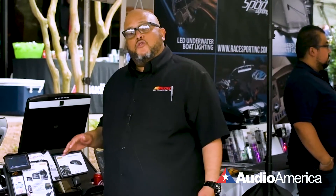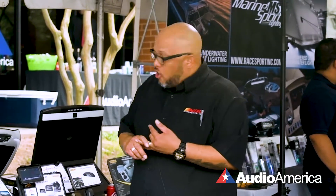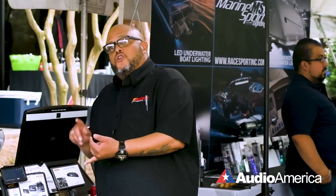Any phone you have, you can add to a double DIN, any screen in your car, and add this box and you plug in your phone and it plays whatever you like — from YouTube, you can download your Netflix movies and it'll play those as well.